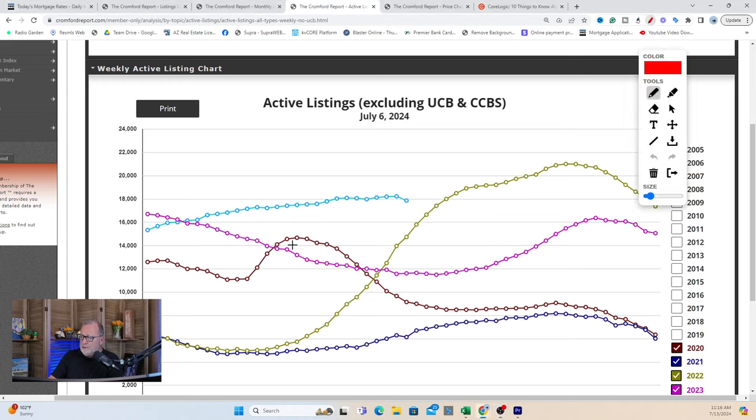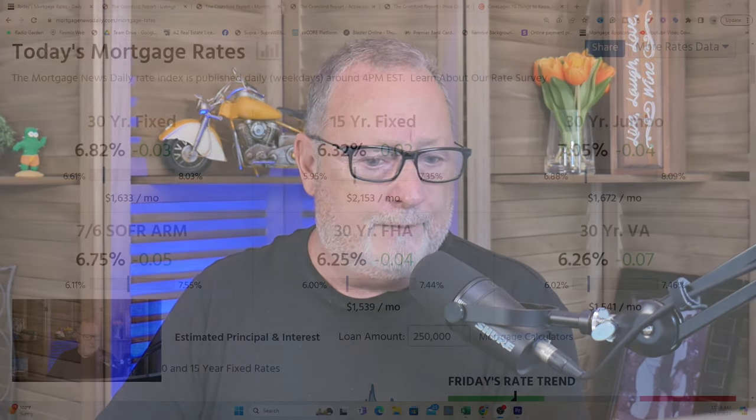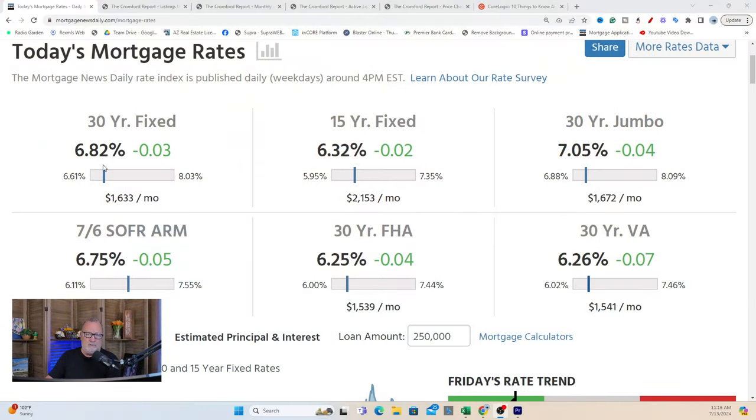Active listings have been slowly climbing about 100 to 200 homes a week, and then of course the holiday dip. There isn't anything out there shouting 'here come all the listings.' What's interesting this week is that interest rates had a fairly good week. If you're looking for rates to come down — they hit 6.82. They were 7.01 at the beginning of the week; that's a national average.